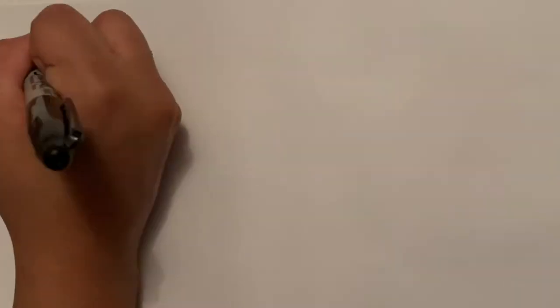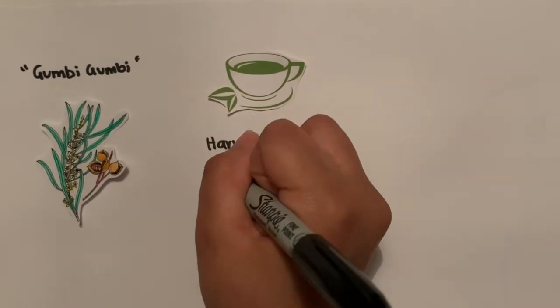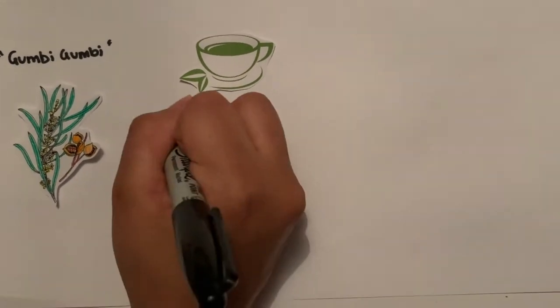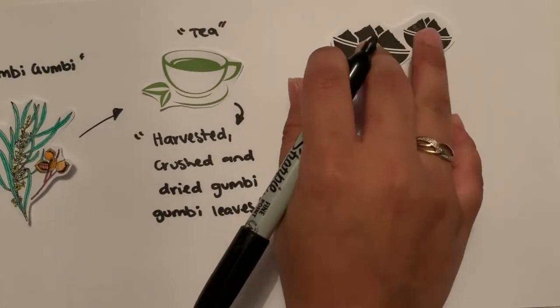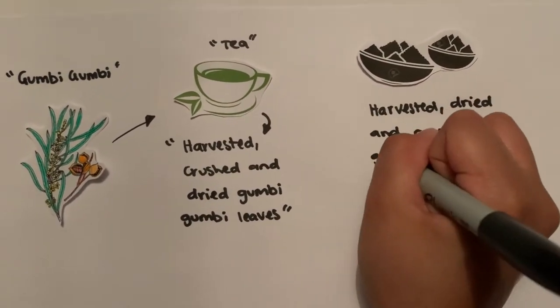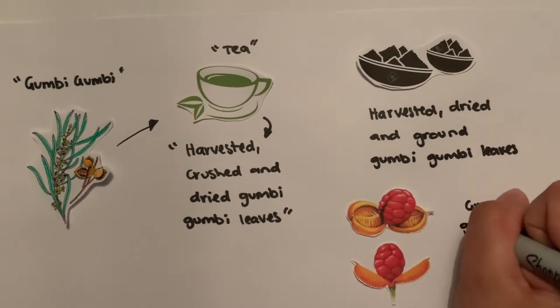The Aboriginal sacred procedure for the Gumby Gumby tree was that they used it as a herbal tea made from harvested, crushed, and dried Gumby Gumby leaves. It could also be used as a powder made from the same harvested, dried, and ground Gumby Gumby leaves and ground Gumby Gumby seeds.